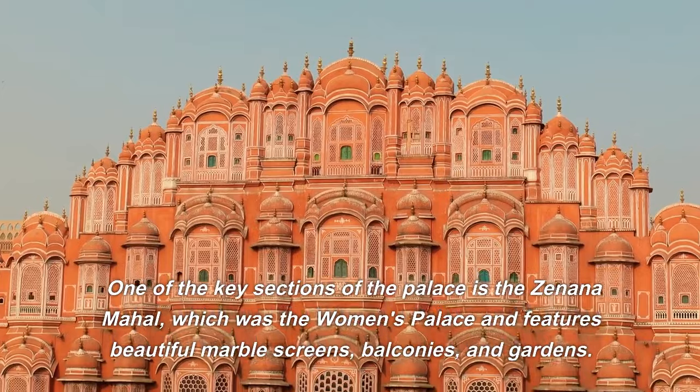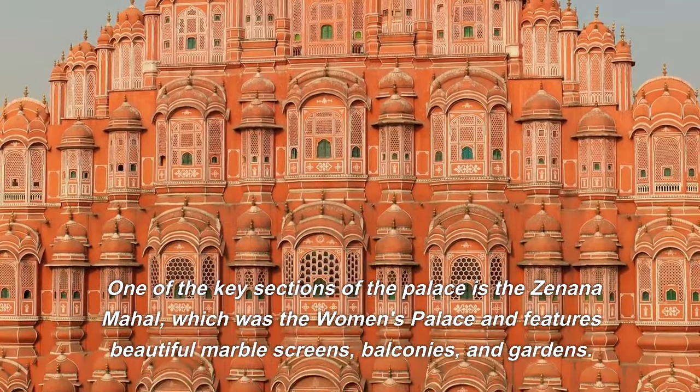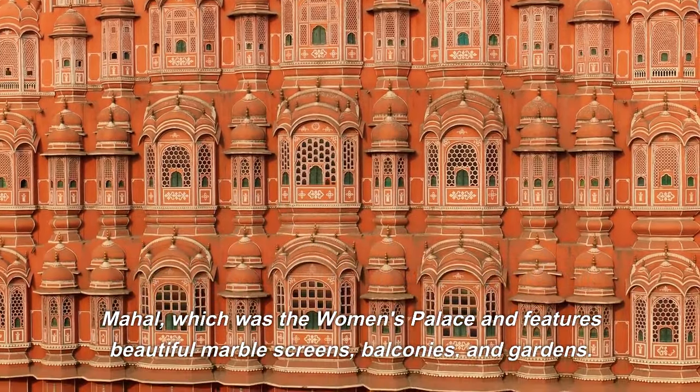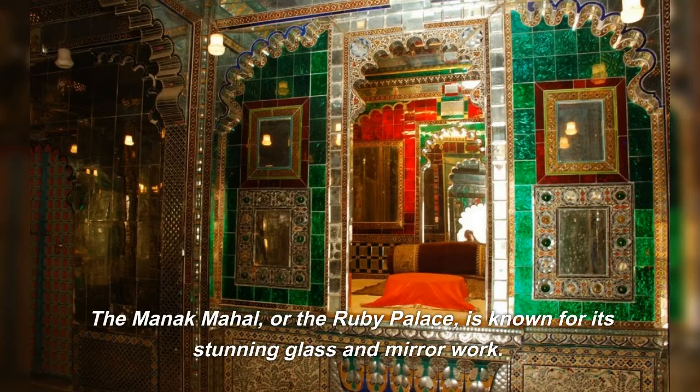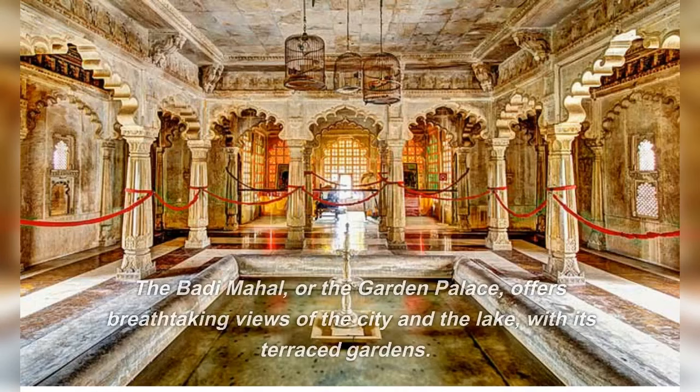One of the key sections of the palace is the Zanana Mahal, which was the women's palace and features beautiful marble screens, balconies, and gardens. The Manik Mahal, or the Ruby Palace, is known for its stunning glass and mirror work. The Badimah Hall, or the Garden Palace, offers breathtaking views of the city and the lake, with its terraced gardens.